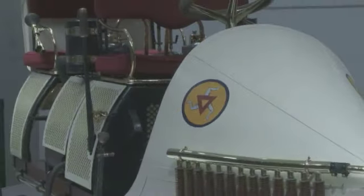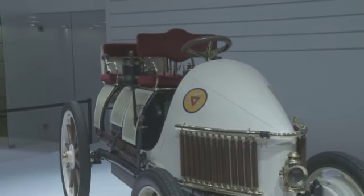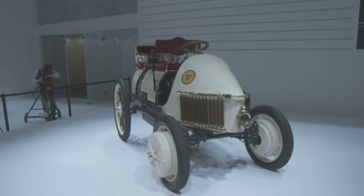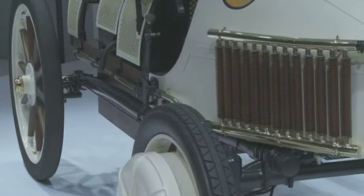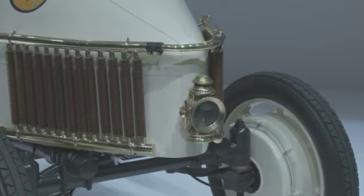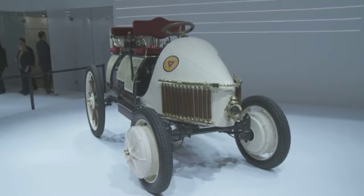Porsche is claiming historical ownership of the whole hybrid idea, with a newly created recreation of the Sempus Vivus — or 'always alive' — taking pride of place on the stand. Originally conceived by Ferdinand Porsche back in 1900, it is apparently the world's first fully functioning hybrid vehicle.